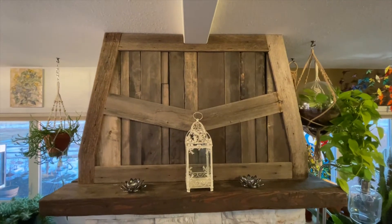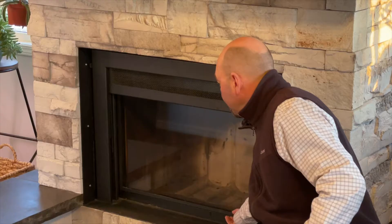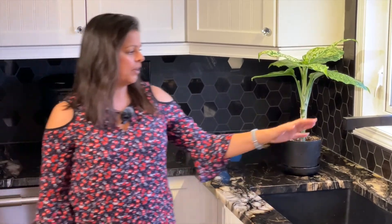This fireplace right here is truly awesome — you've got reclaimed barn wood, real limestone on the outside, and a glass insert. Truly a top-notch unit. In the kitchen, we've got a steel granite sink and upgraded plumbing fixtures.